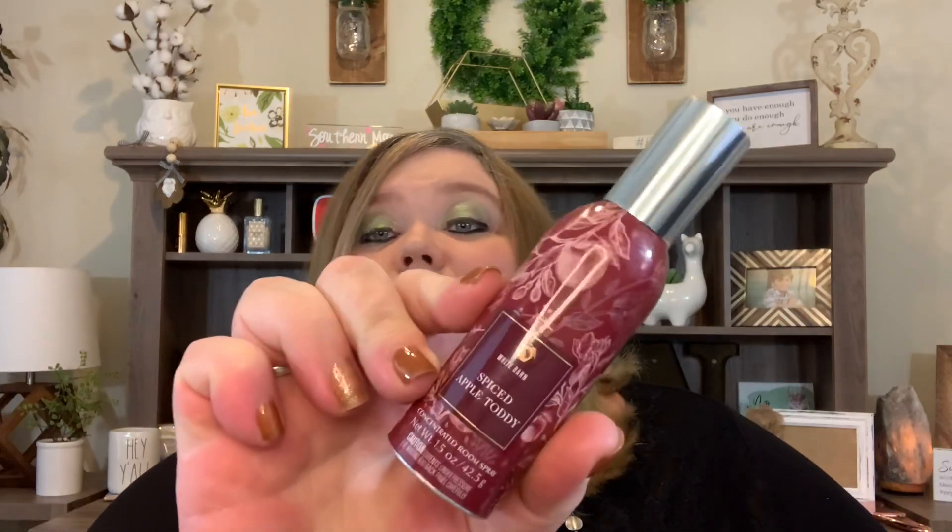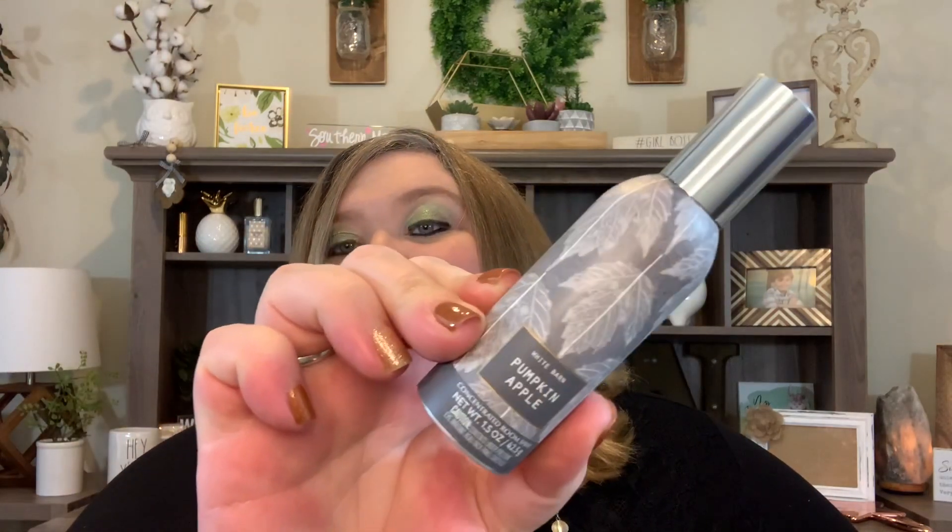I also love to have that extra burst of freshness in the house, so I got some room sprays. I love their concentrated room spray. I got the "Pumpkin Cupcake" — I've already sprayed it a couple of times and it smells fantastic. I also got the "Spiced Apple Toddy" and the "Pumpkin Apple," because that's just one of my favorites.